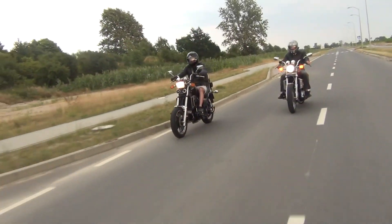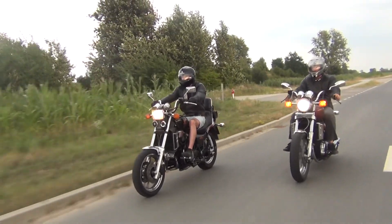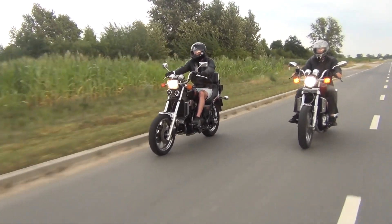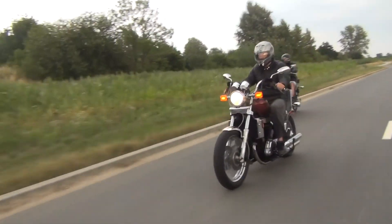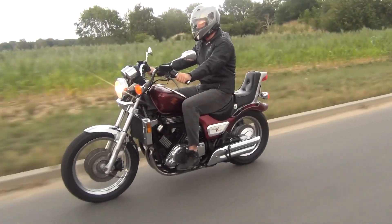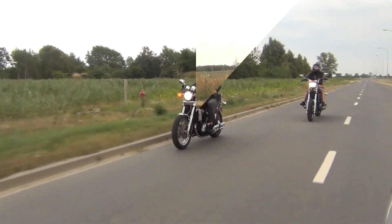We spent a few good days riding those beauties trying to cover a full variety of riding conditions, which included city crawling, open road cruising, highway cruising and even some aggressive riding in empty areas. Having covered a fair amount of miles and swapping bikes every now and again, we could easily make our minds on what the strengths and weaknesses are.